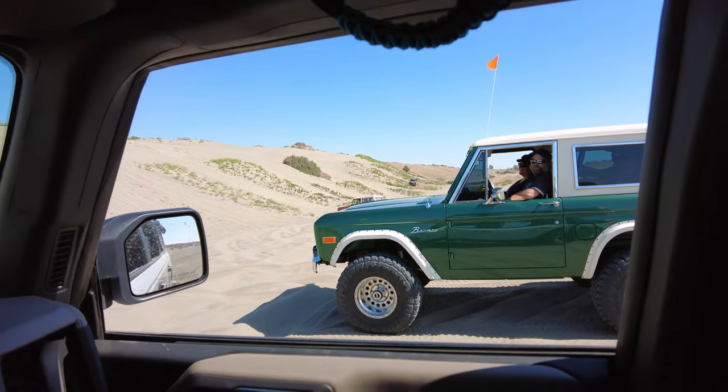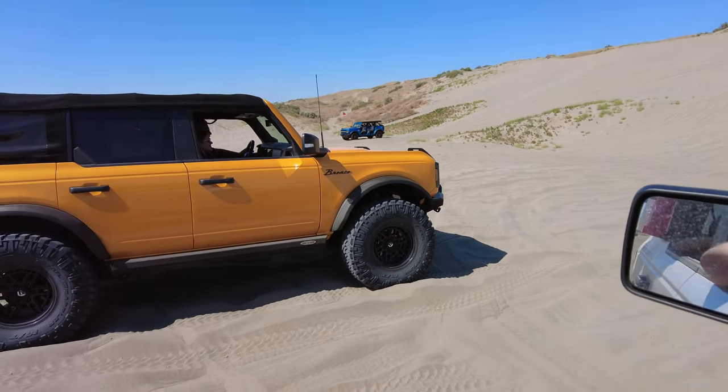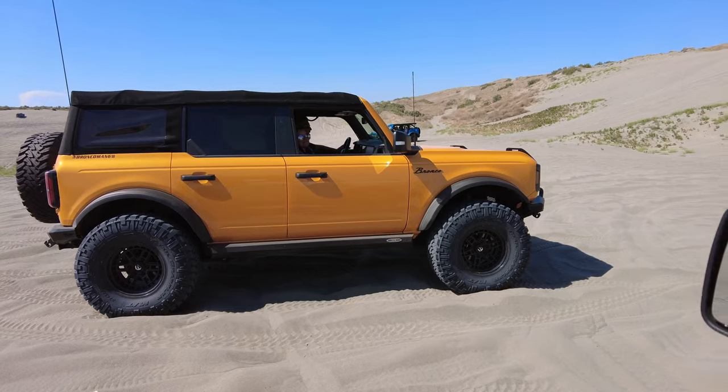We've got some garage races going on. Let me show you what's about to go down here — we've got Early Bronco versus Bronco, Bronco versus Bronco Man Six. Who's gonna survive and who's gonna thrive? It's hard to say, but we're gonna have a great time. Let's race!